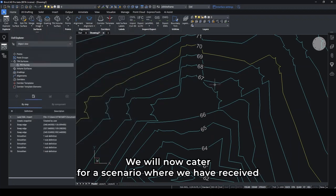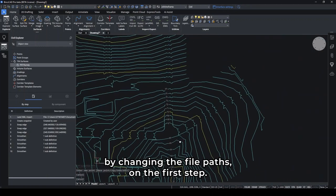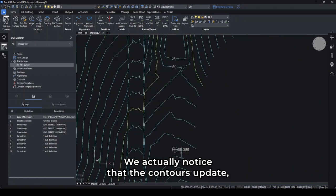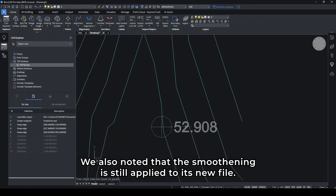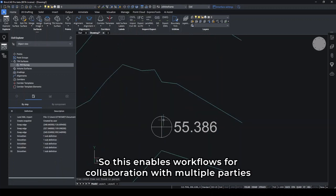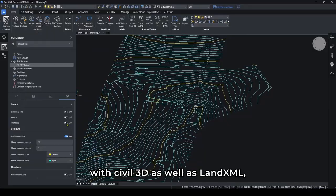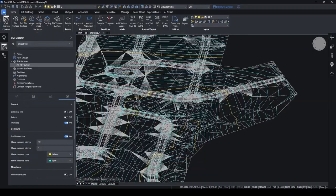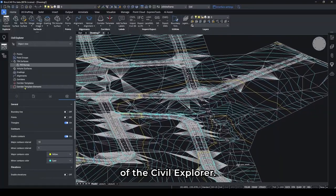We'll now cater for the scenario where we have received an updated survey tin with some preliminary design, by changing the file path on the first step. We actually notice that the contours update, but we don't have to reapply the labels, as they also update. We also notice that the smoothening is still applied with the new file. So this enables workflows for collaboration with multiple parties, with Civil 3D as well as Land XML, and is all accessed through the intuitive environment of the Civil Explorer.